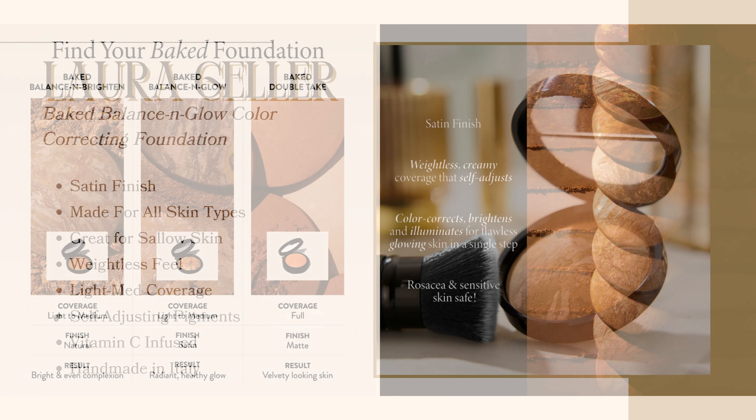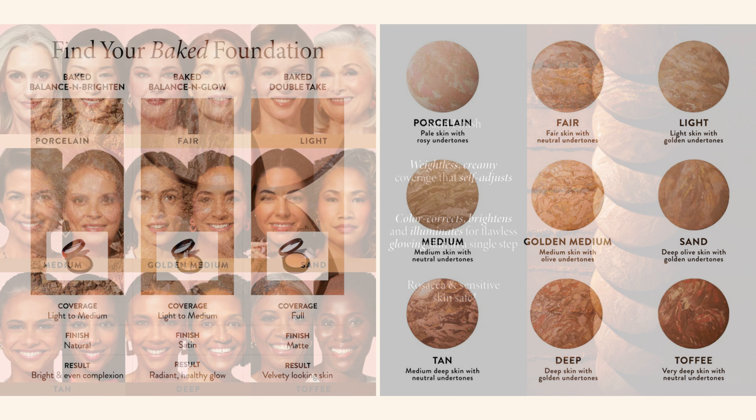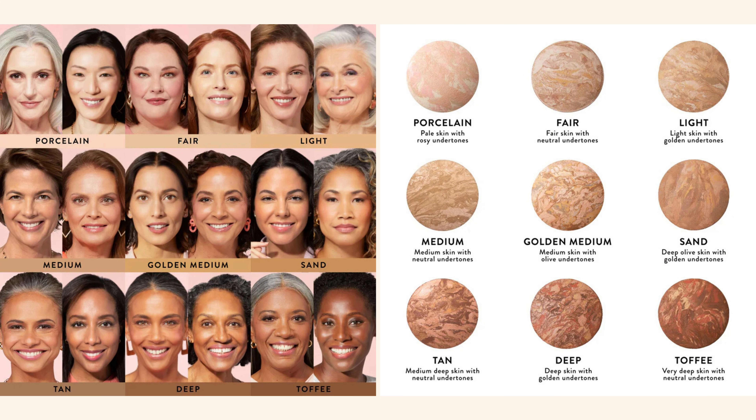Your Baked Balance and Brighten Foundation is swirled with ribbons of one of their signature baked highlighters — 95% pigment, 5% highlighter — creating a baked balance and glow illuminating foundation. The luxurious two-in-one color corrects, brightens, and illuminates for flawless glowing skin in a single step. Illuminating pigments are marbled into a buildable foundation. This has medium coverage, applies like a powder, adheres like a cream, and feels weightless.